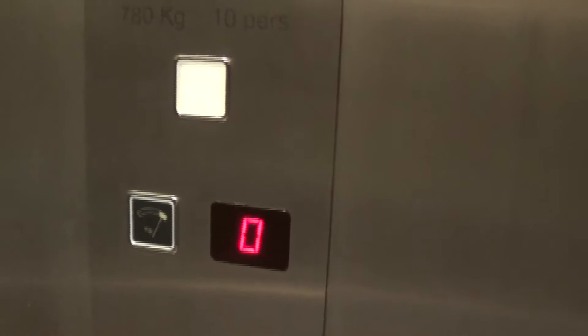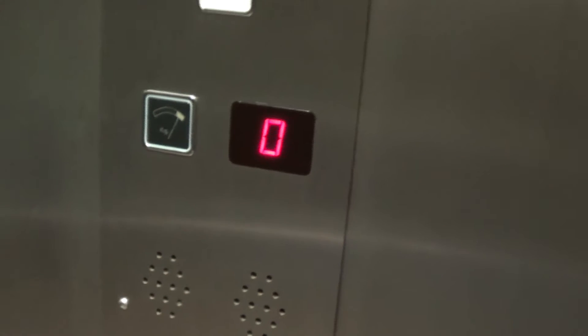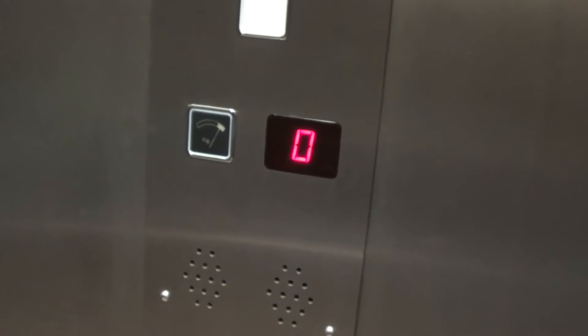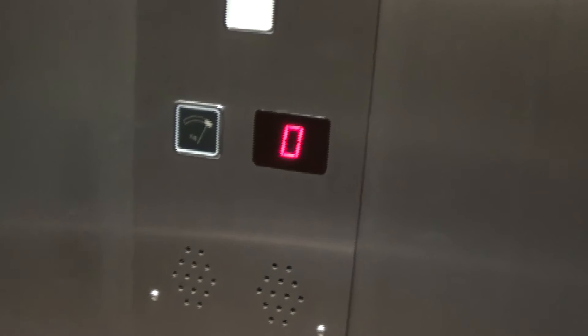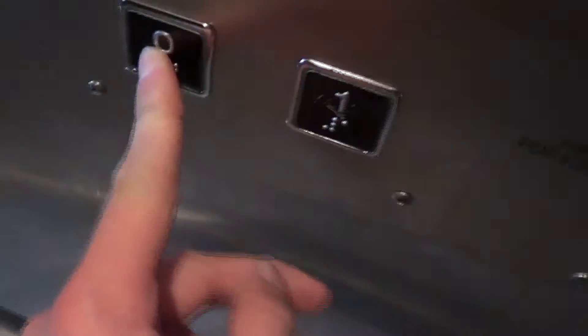It's hydraulic. It's very, very slow. This button doesn't light up either. This is a ridiculous speed.